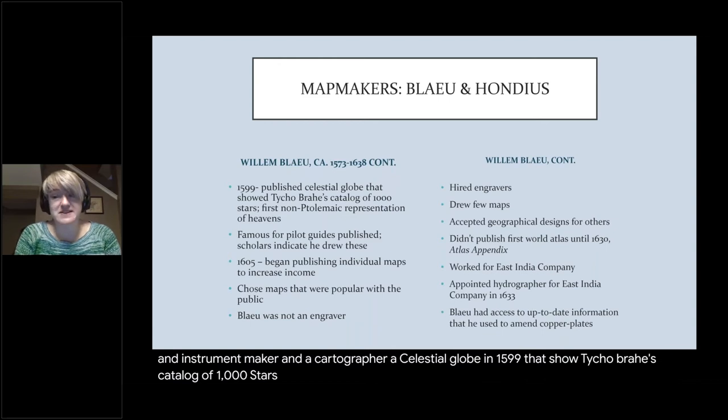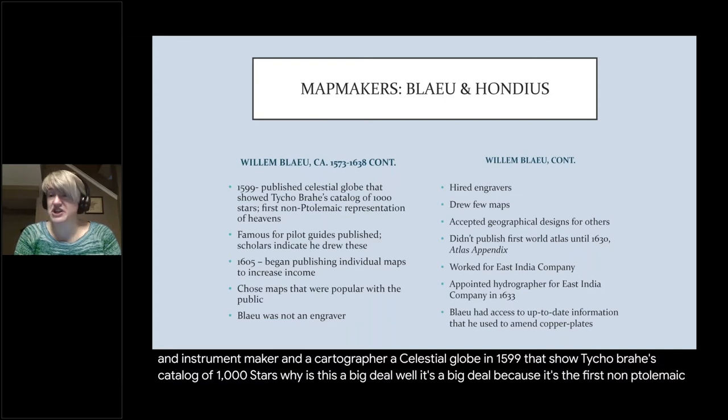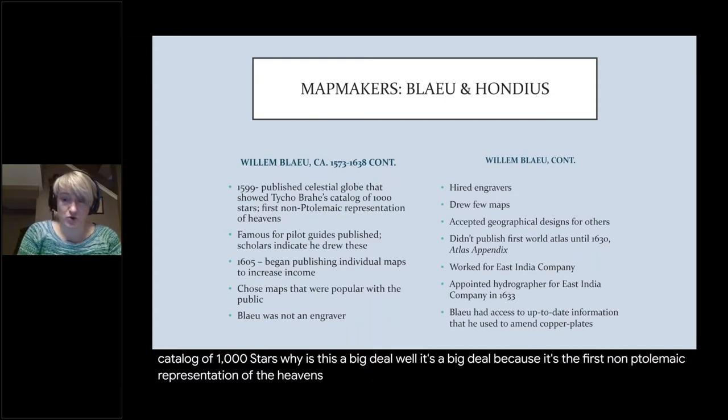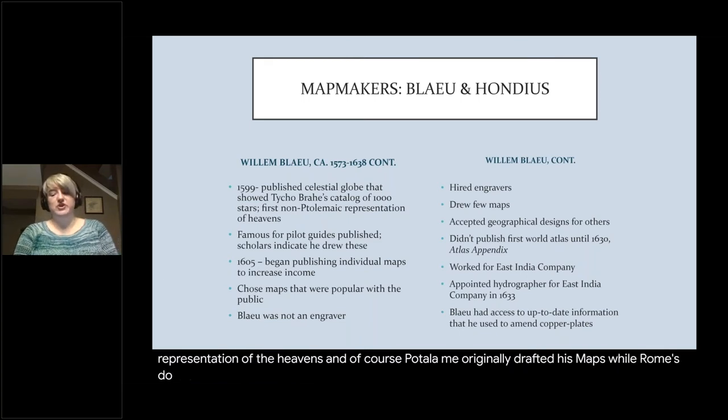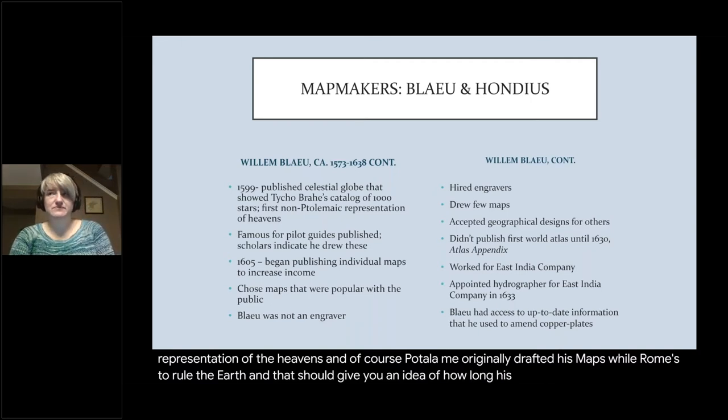He published a celestial globe in 1599 that showed Tycho Brahe's catalog of 1,000 stars. This was a big deal because it's the first non-Ptolemaic representation of the heavens — and Ptolemy originally drafted his maps while Rome still ruled the earth, which should give you an idea of how long his work influenced Europeans.